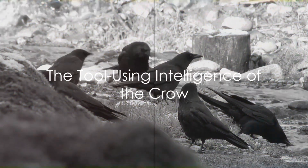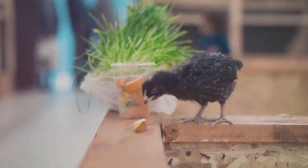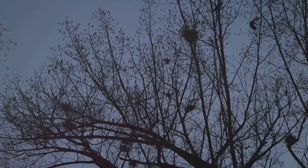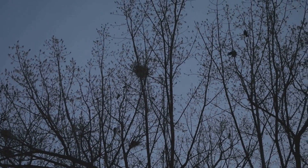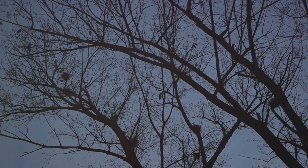Lastly, let's not overlook the clever crows. These intelligent birds are known to use tools to access food. From dropping nuts onto roads for cars to crack open, to using sticks to extract insects from tree bark, crows display remarkable problem-solving skills in their quest for sustenance.